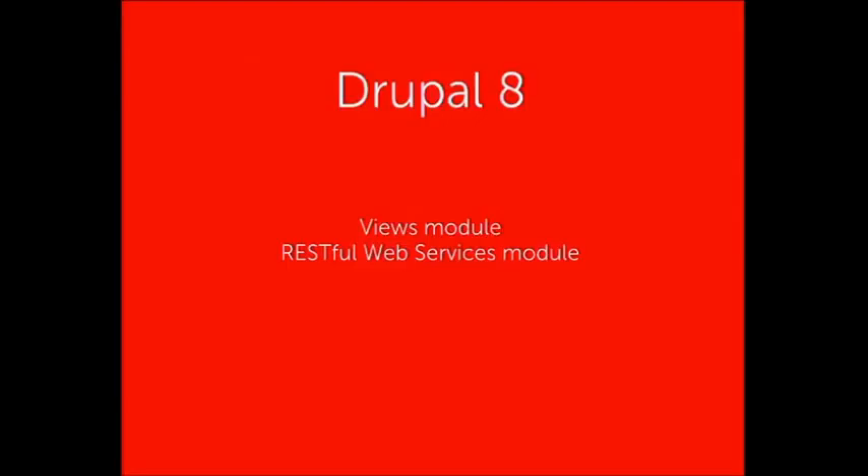Now I'll go through the steps of building a Drupal 8 back end and a front-end application with AngularJS. In Drupal 8, for this simple example, we'll use the Views module and the RESTful Web Services module to provide JSON endpoints as data API endpoints, and then consume that within an Angular application.